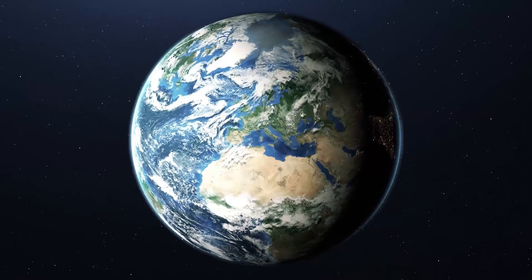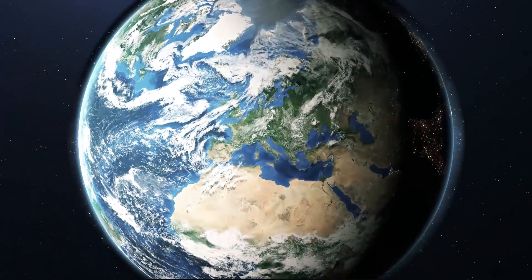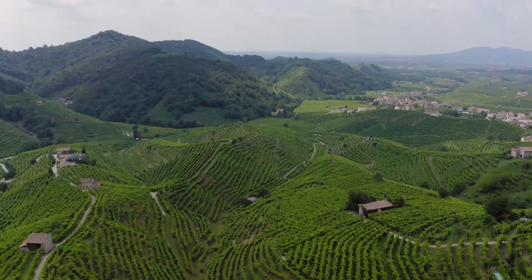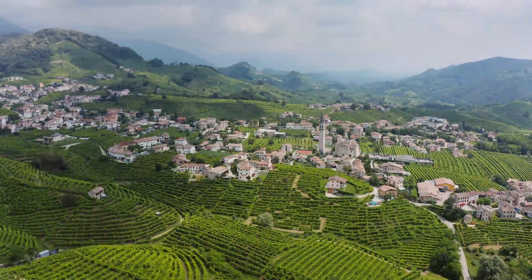The Earth, a marvelous planet. For millions of years, it has been providing us with a home and some marvelous landscapes.